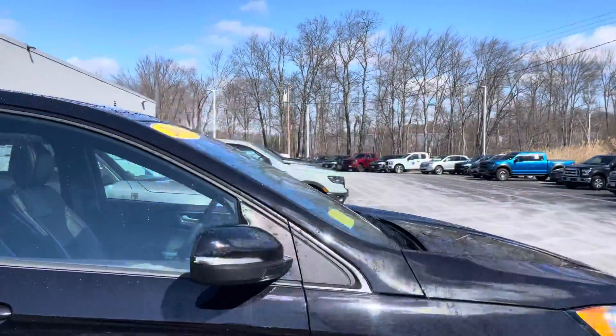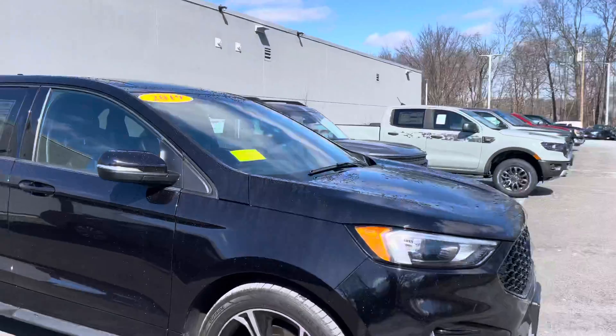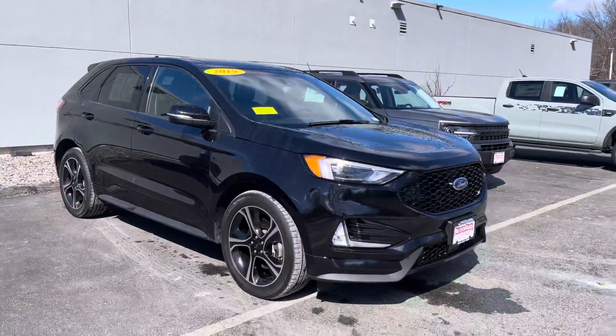Very, very nice vehicle overall. If you have any questions, please let me know. My phone number is 978-478-6263. Thank you.